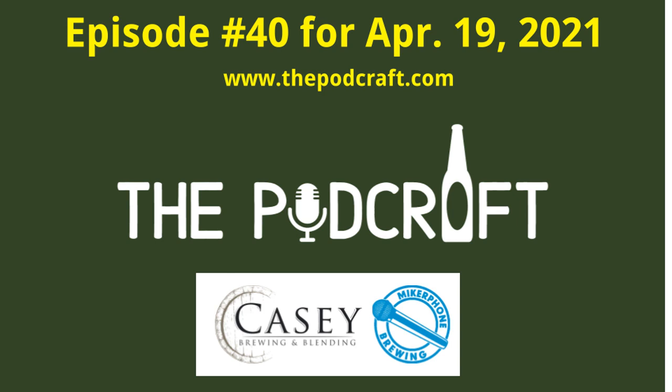This is episode 40 of the Podcraft Beer Show for Monday, April 19th, 2021. Today we try four craft beers from Casey Brewing & Blending, with one of them being a collaboration with Microphone Brewing. This is the Podcraft Beer Show. I'm your host Chris. We got your other host Charlie. We got tech guy Steve. Present and accounted for.